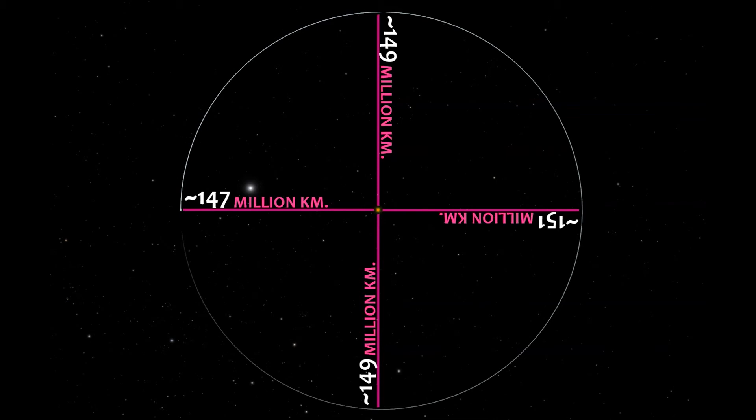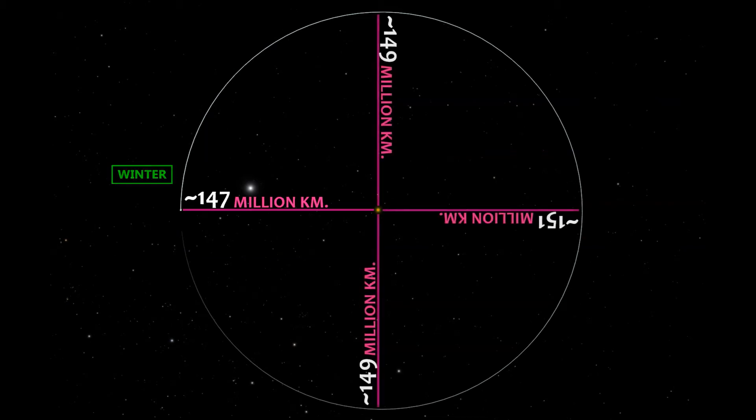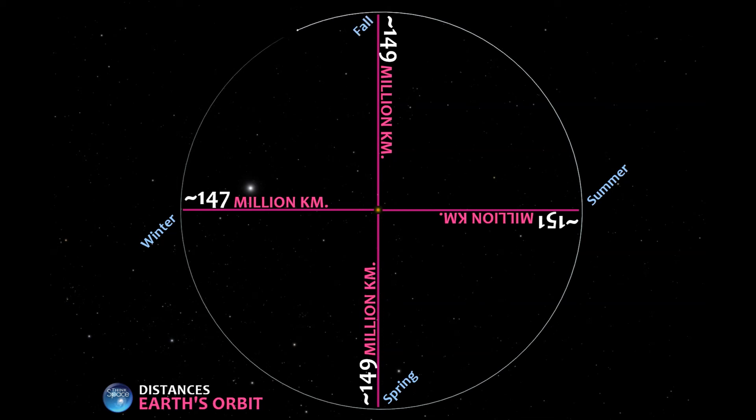Another indication that we are looking at Earth's orbit is that a single revolution of the Earth takes 365 days, which is one full year. And since this orbit equals one year, we can identify which part of the orbit represents each season in Boston. When it's winter in Boston, the Earth is actually closest to the Sun. One quarter of a revolution later, or three months, is spring. And just to be clear, these labels apply to the seasons in the Northern Hemisphere only, which is where you can find Boston, Paris, Beirut, Moscow, and 88% of the world's population.